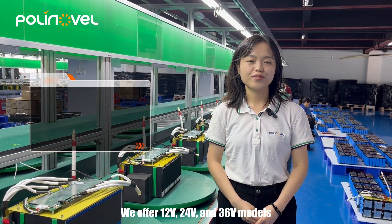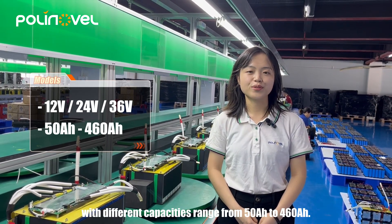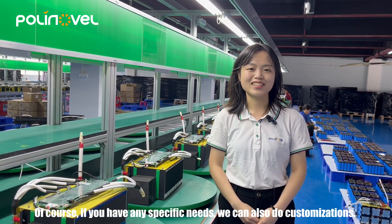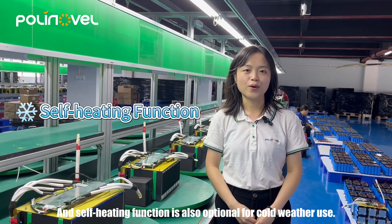We offer 12V and 24V models with capacity range from 15 to 415 amp-hours. Of course, if you have any specific requirements, you can also do customized configurations. The self-heating function is also available for cold-weather use.